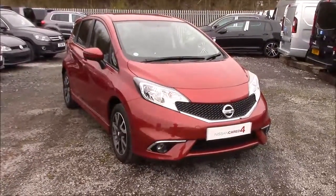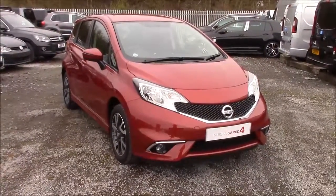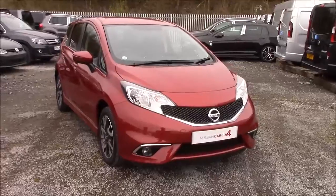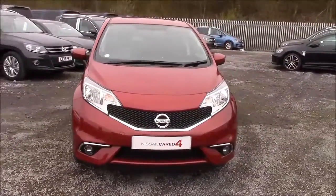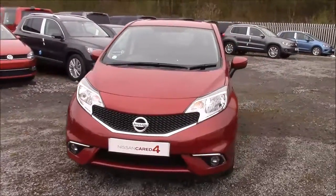Welcome to Wessex Garages' Nissan here on Hadfield Road in Cardiff. In our presentation for you today we have this Nissan Note Ascenta model with a style pack, which comes fitted with a 1.2 litre petrol engine and a 5 speed manual gearbox.